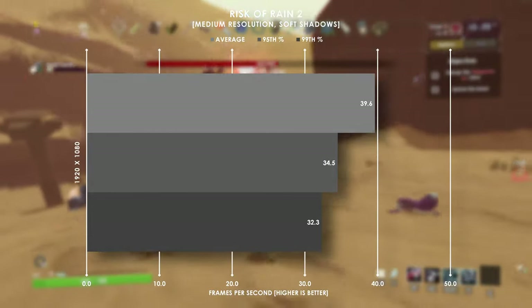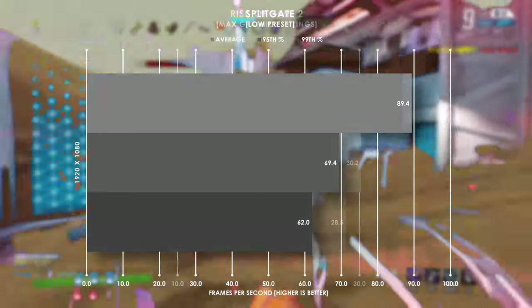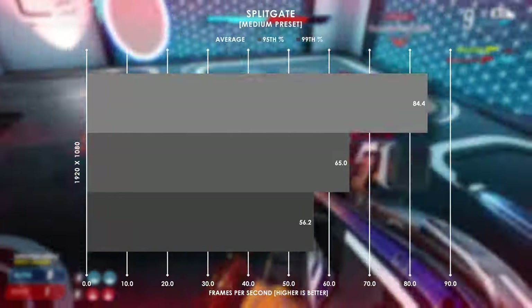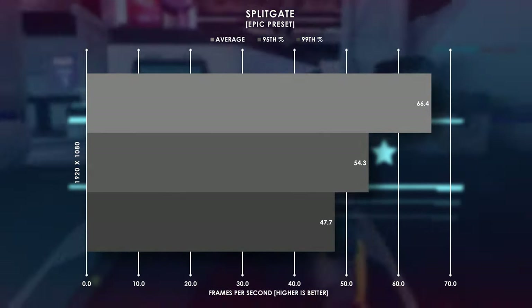Risk of Rain 2 is an infinite roguelike shooter that I've played way too many hours in, but at 1080p we get some mixed results — low res shadows are your best bet to keep you above the 40fps mark. And lastly is Splitgate, the beautiful love child between Halo and Portal 2. This system was practically born to play games like this, keeping between 66 and 90fps on average depending on your graphics settings.